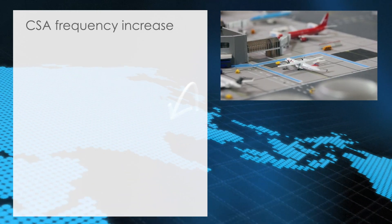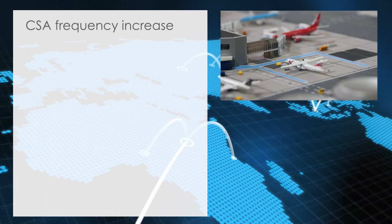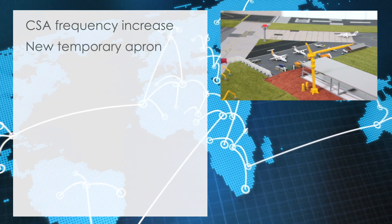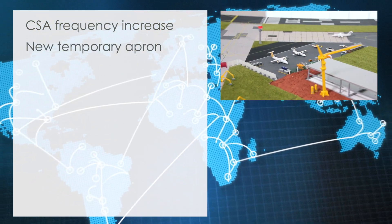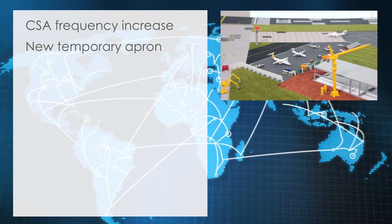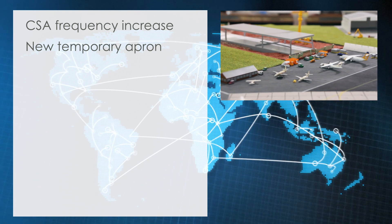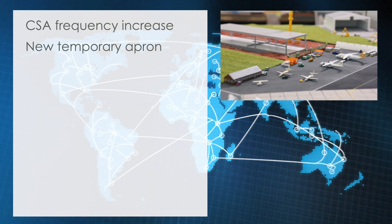Frequency increase: Czech Airlines announces a frequency increase on all its flights between the Czech Republic and the United Kingdom. New apron section completed: a temporary apron section has been opened to compensate for the lost capacity due to the current construction site of the new General Aviation Terminal.